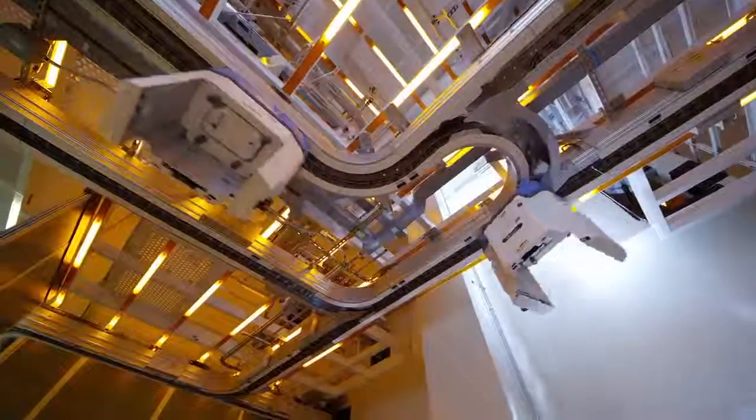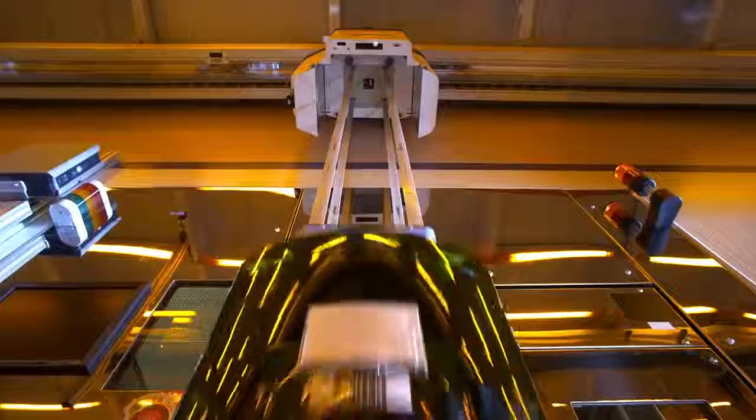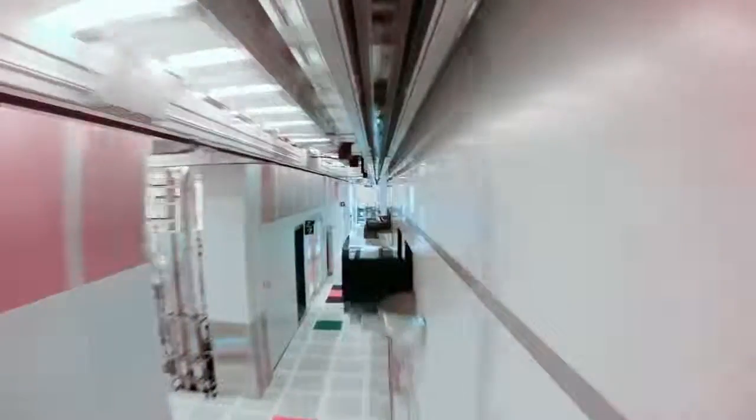When we talk about the vehicles, it's part of our AMHS system — our Automated Material Handling System. It's the transportation vehicle that picks up the product and delivers it to the process tool, then takes it from that tool and delivers it to the next process tool.